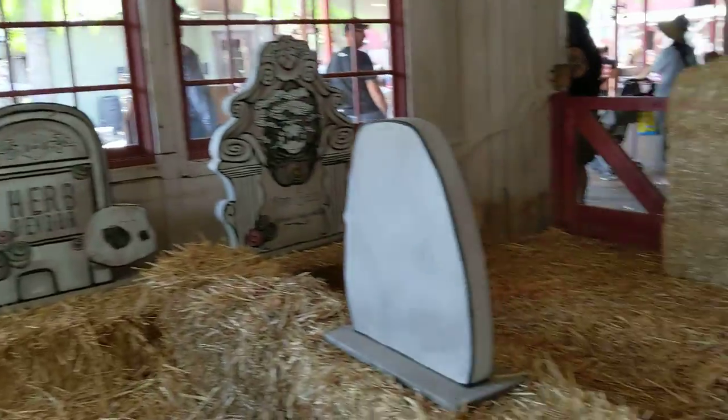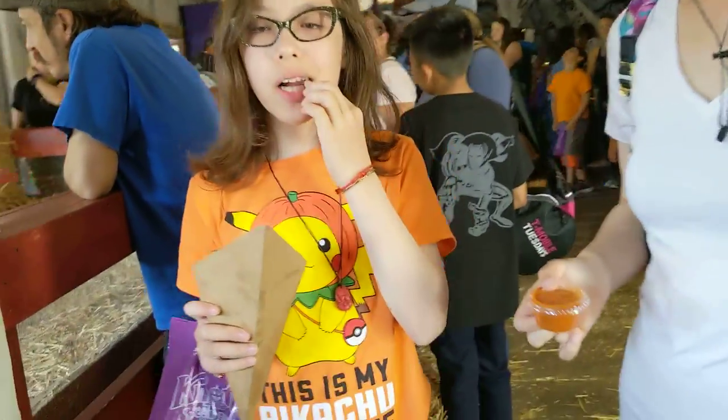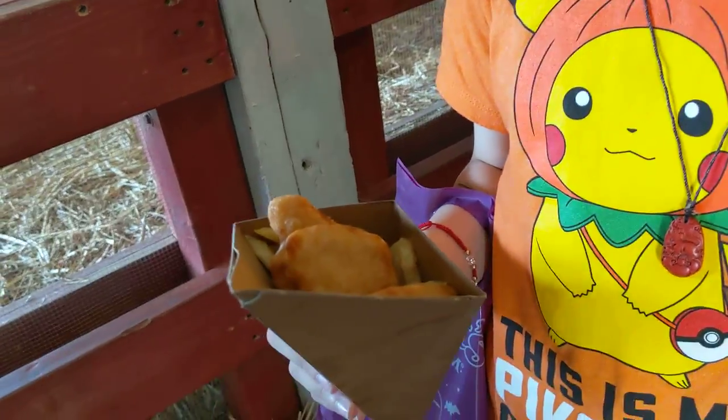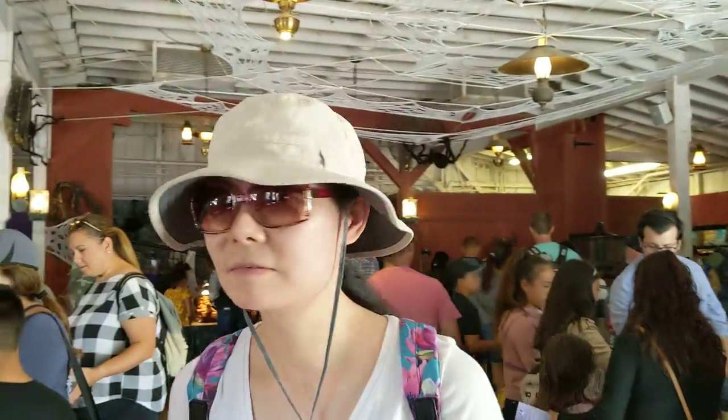That is totally cool. Oh my god. Misha, what do you think? Great. Yeah. And what are you eating there? Sad-Eyed Joe's fried thingies. Yum. With some sriracha sauce. Bye-bye, guys. Bye.